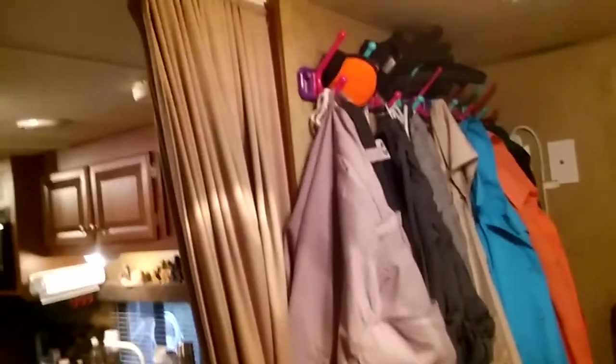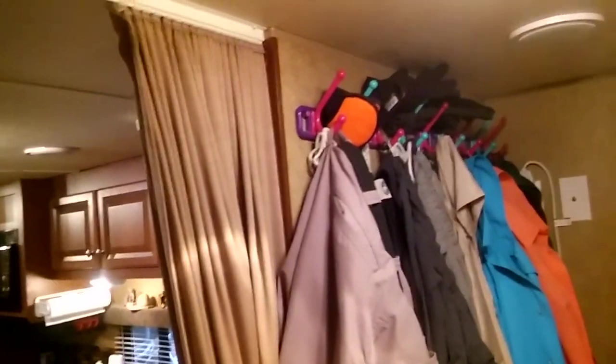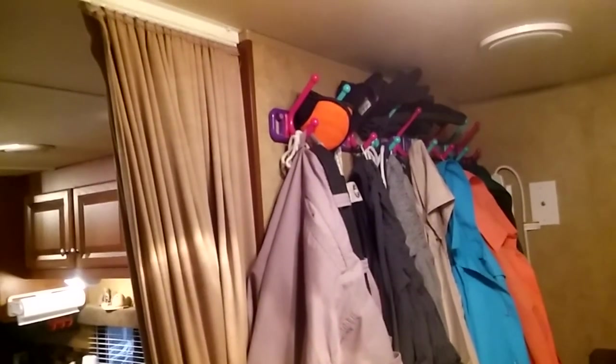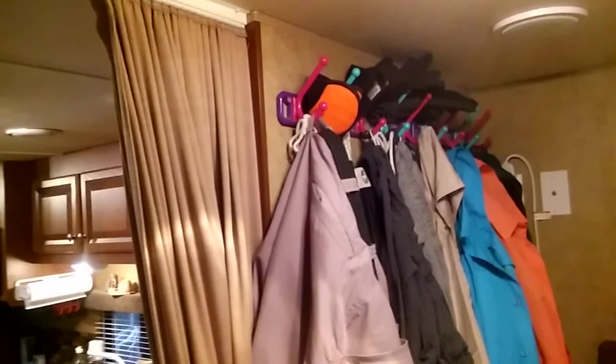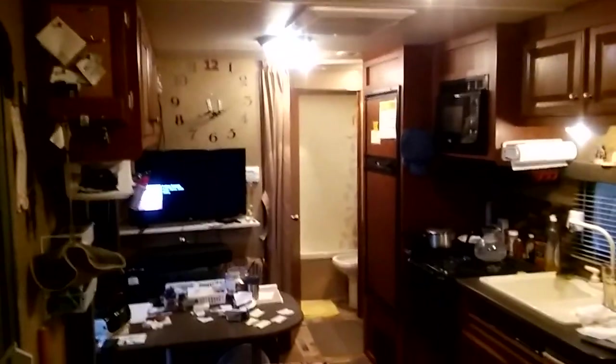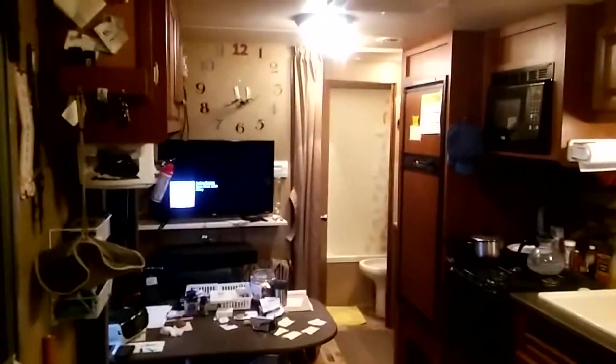Up here is something every RVer should have — you see those little holders that kind of screw into the wall? I got those at Lowe's, and believe me, they are a godsend for hanging stuff up in an RV. This right here is a curtain that slides across and gives this area a separate bedroom if you need it.